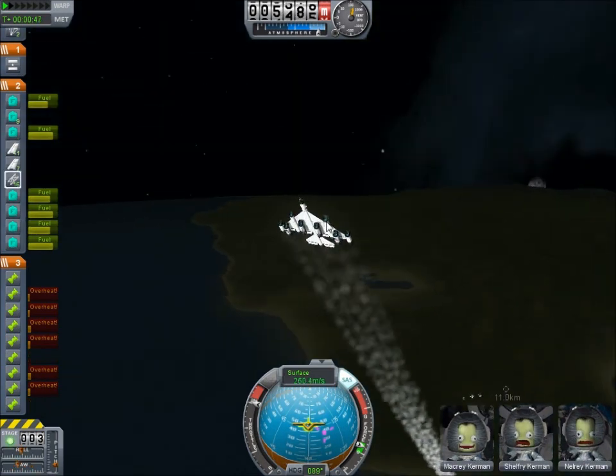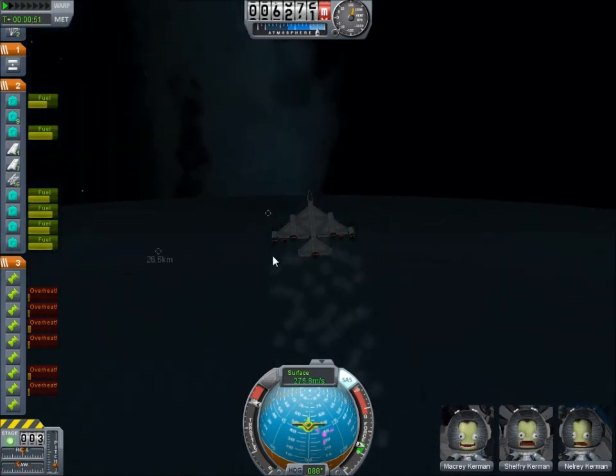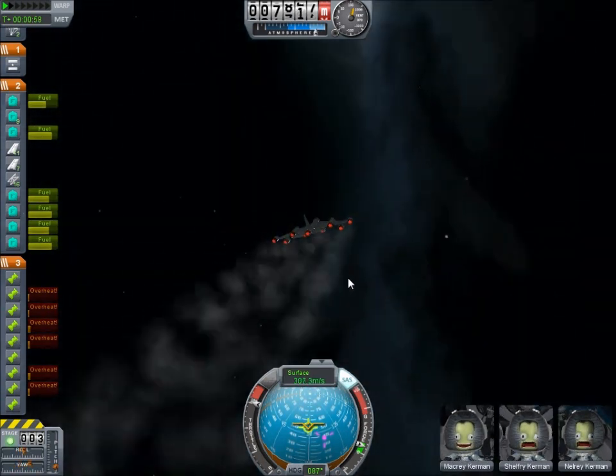It has to achieve its maximum speed using these air-breathing engines — specifically a gas and air-breathing turbojet engine.